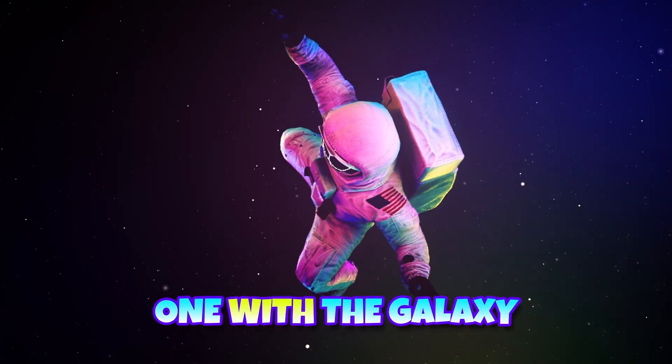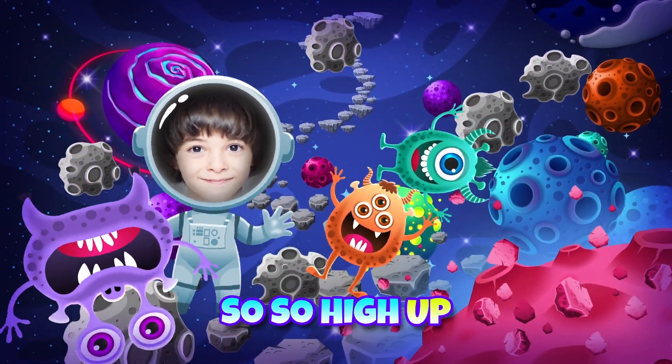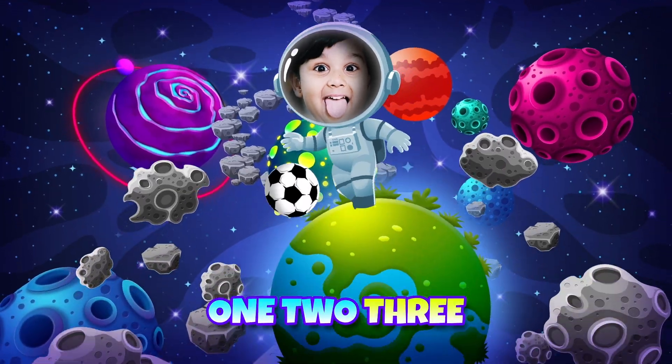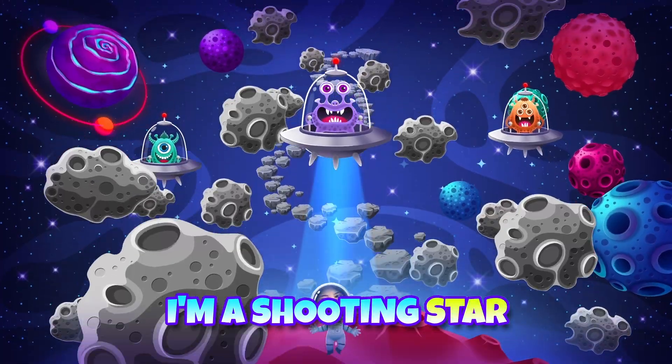One with a galaxy, so high up — wave if you see me. One, two, three, twinkle, it's me. I'm a shooting star.